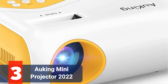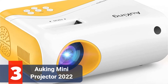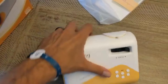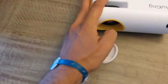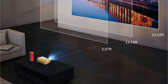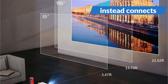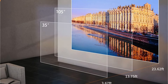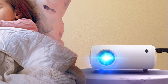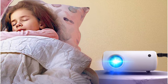At number 3 on our list is the Auking Mini Projector 2022. If all of these other projectors costing $200 or more intimidate you, we've included the Auking Mini Projector as a less expensive substitute for the typical projector experience. This projector is a little different because it has no built-in interface and instead connects to your Android phone or other streaming devices, such as a laptop or gaming console. As a result, you will need to utilize numerous cords to complete the task. But given the price and the amazing brightness of 2600 lumens, you could do much worse.